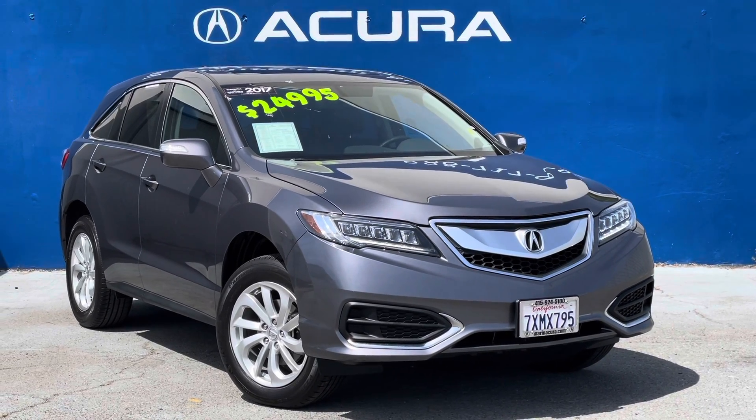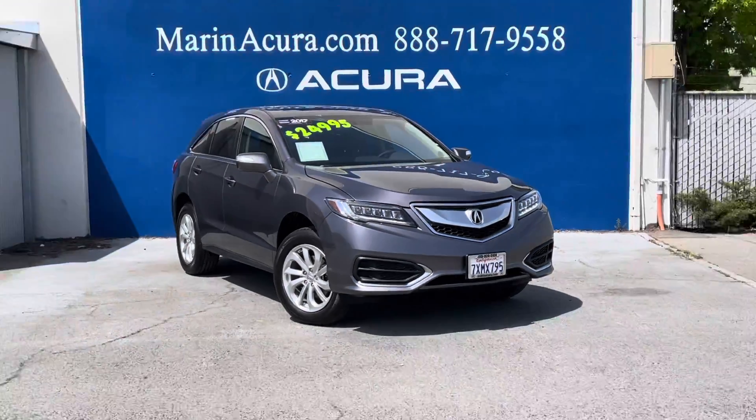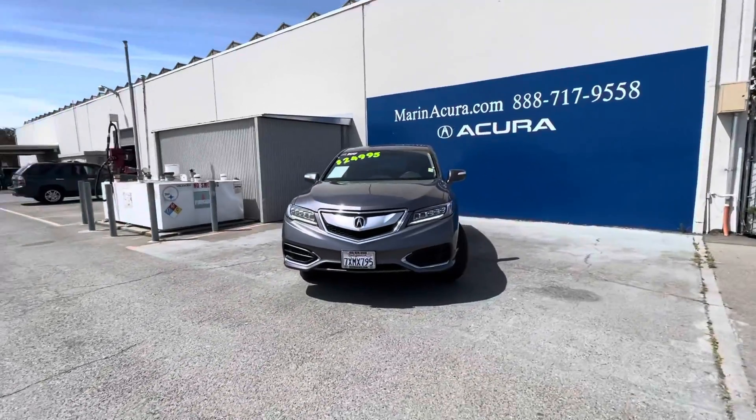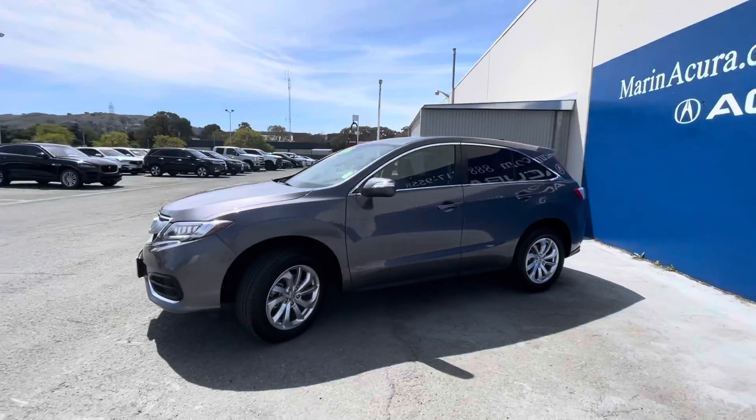Hello, my name is James and I am a product specialist at Marin Acura in Corte Madera, California. Today we have a certified pre-owned 2017 Acura RDX. The stock number for this vehicle is 20848.